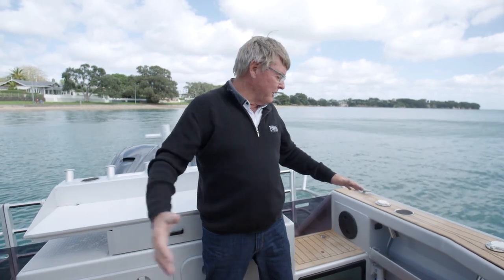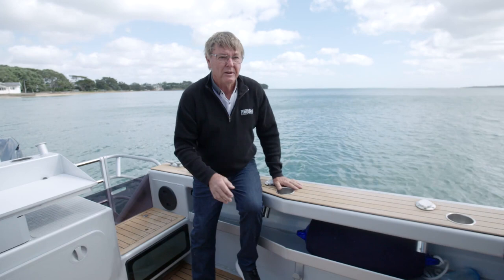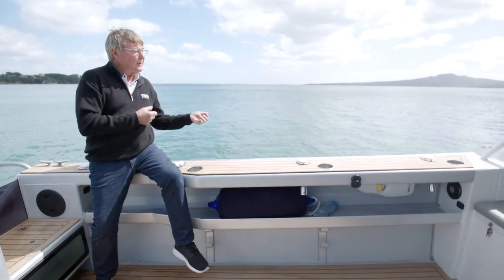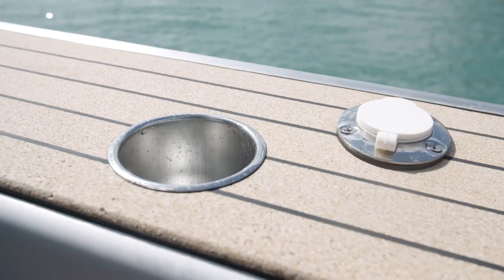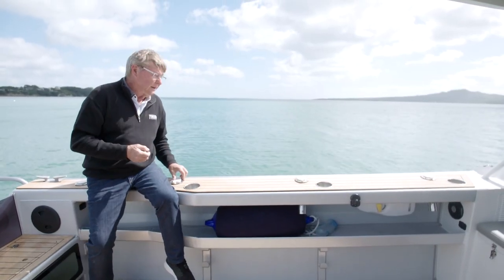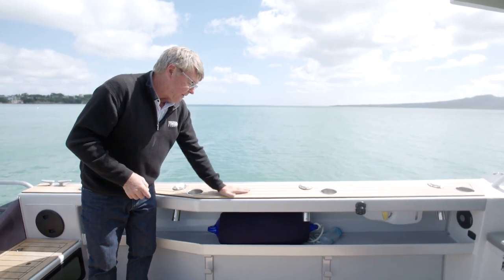The cockpit is uncluttered and the side combings are flush — good to sit on if you're diving, rolling off the side, or just sitting there waiting for that big fish to come along. There are drink holders — also good to chuck sinkers, lures, and bits and pieces in — rod holders either side, and cork decking, which is nice and durable.